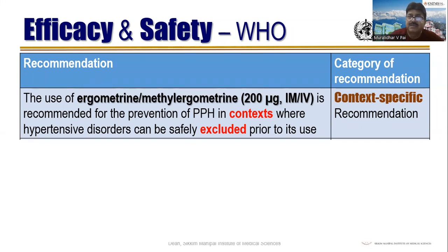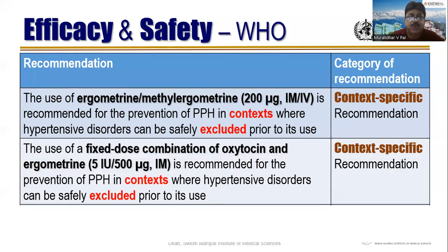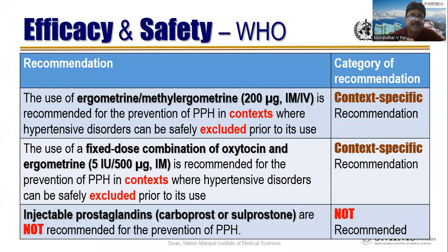If PPH is severe and life-saving is the priority, you can give ergometrin — that's why I use the term relative contraindication. In a hypertensive disorder, manage with other things first; only if PPH continues do you consider it. The fixed-dose combination of oxytocin and ergometrin — syntometrin — is also context-specific for the same reason: ergometrin causes vasospasm, which is dangerous in hypertension and can cause sudden BP spike, brain hemorrhage. Injectable prostaglandins — carboprost and sulprostone — are not recommended for prevention of PPH.